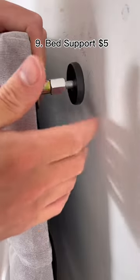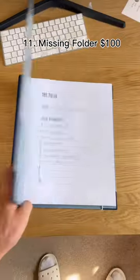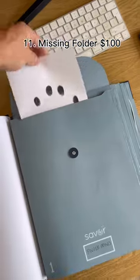This support stops your headboard making noise when you're doing gymnastics. This roller has thousands of needles that will make you grow a beard. This is a folder for everything the police need to find you if you go missing.